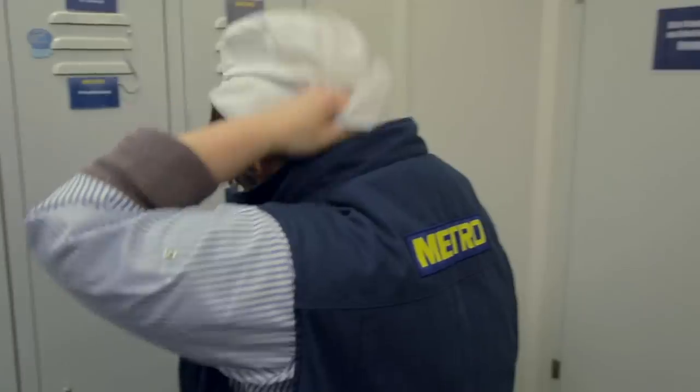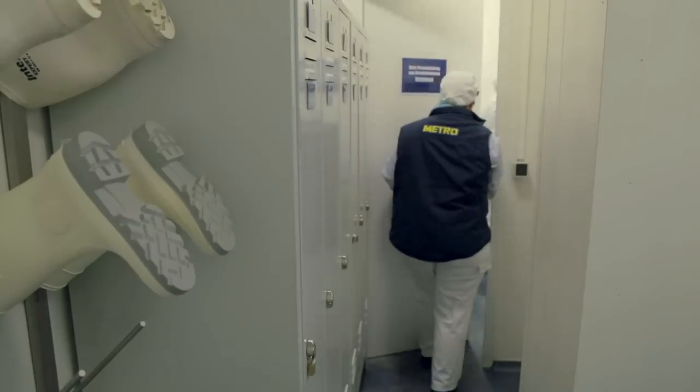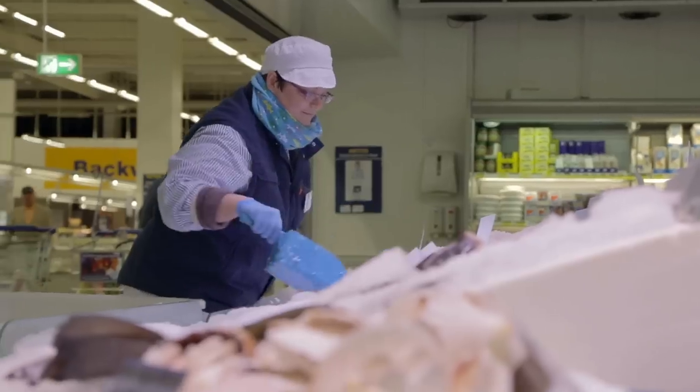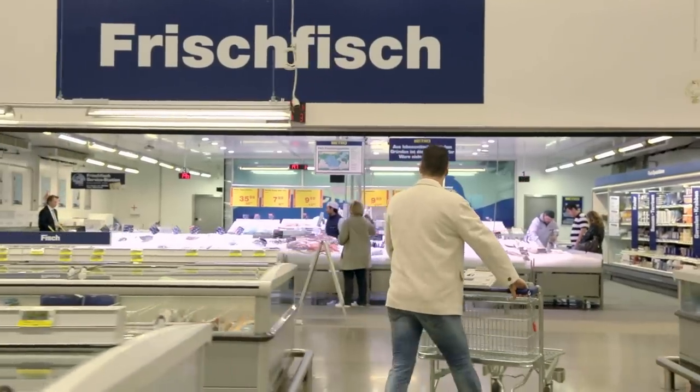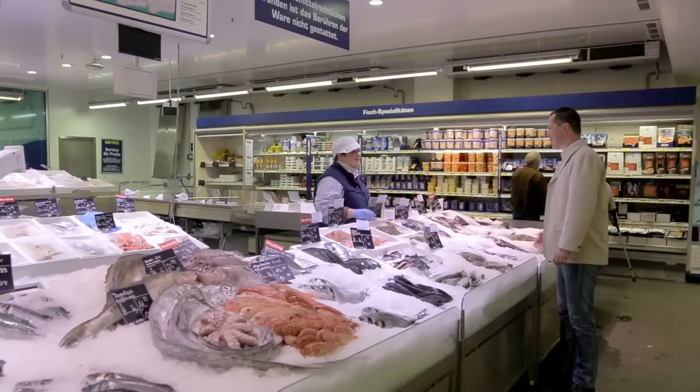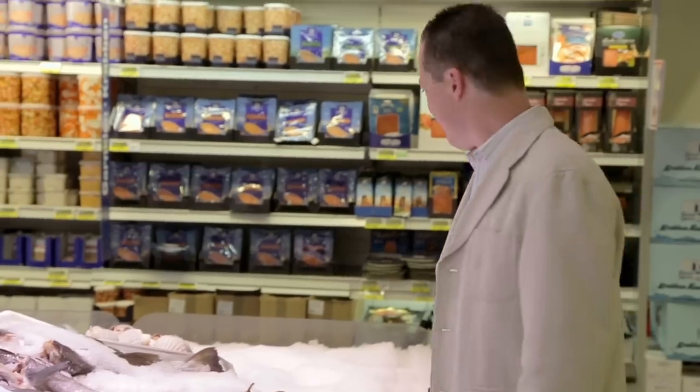Hi, I'm Natalie Schmidt. I've been working in the fish department for METRO for the last seven years. Dealing with customers each and every day is the best thing about my job. Relationship is everything.